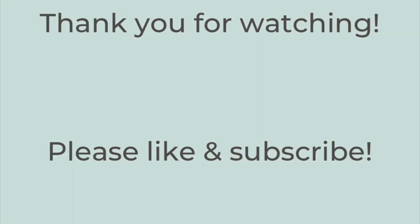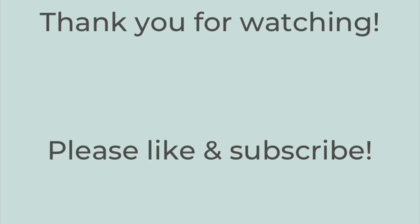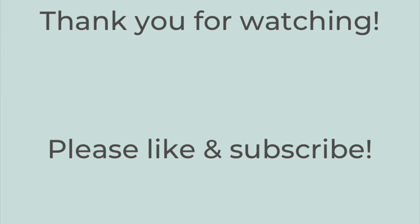Thank you so much for watching. If you liked this video, please hit the thumbs up button below and subscribe to my channel if you're not already. Don't forget to check out JA Chronicle's channel as well as the playlist — they'll be linked in the description box below. Thanks so much. Have a great rest of the day. Bye-bye.